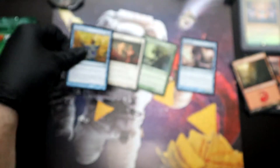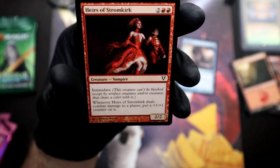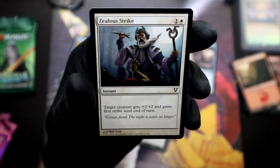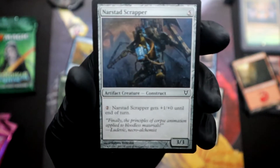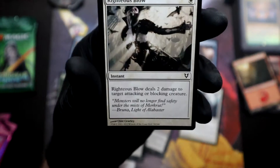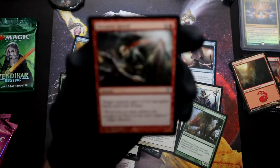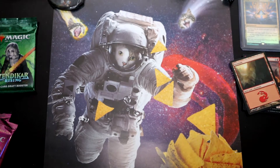Alright, here we go. We have the Fettergeist, Soul of the Harvest, Mass Appeal, Sheltering Word, Heirs of Stormcurt, Grave Exchange — that was cool, pretty dark, I like it — Xaleo Strike, Narstad Scrapper — crazy design there — Necrobyte, Righteous Blow, Nettleswine, Uncanny Speed, and of course our land there. Alright, good stuff, good stuff.